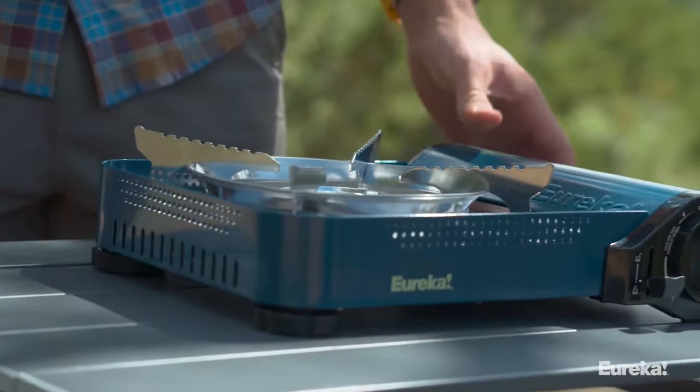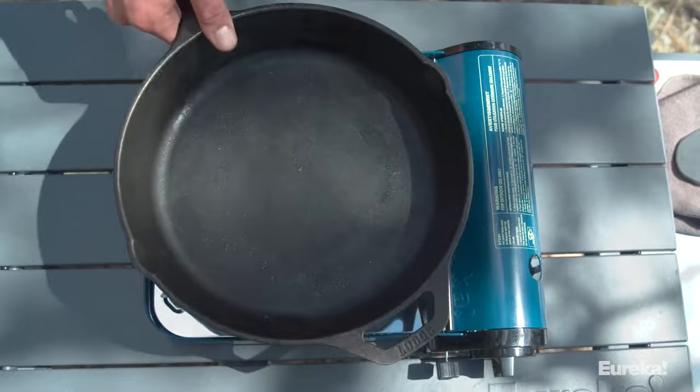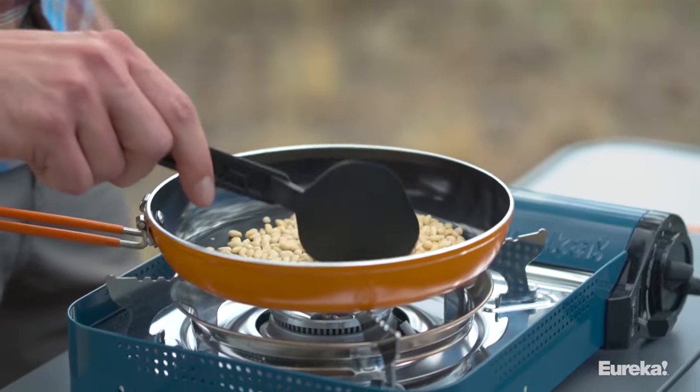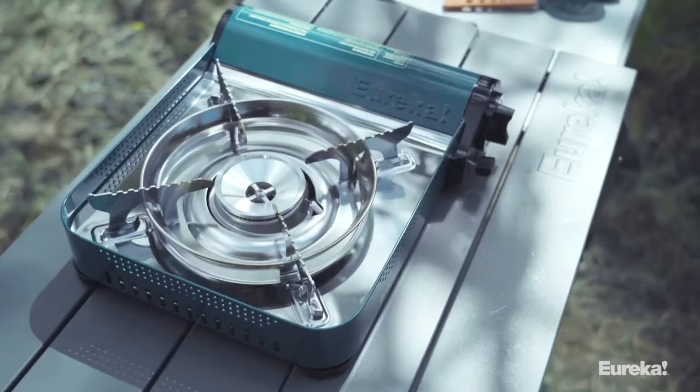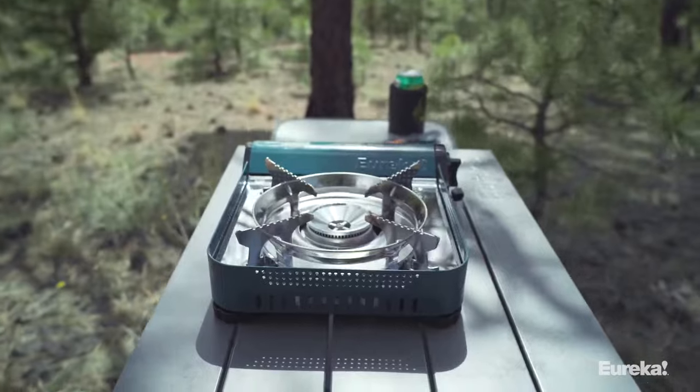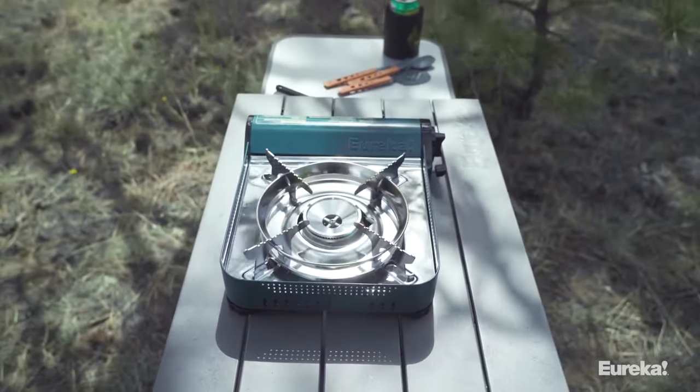It's perfect for various outdoor activities like car camping, picnics, and emergencies. The stove works with the Eureka! Griddle Accessory and is made by Eureka, a trusted brand in camping gear for over 120 years, ensuring you're covered for all your outdoor adventures.